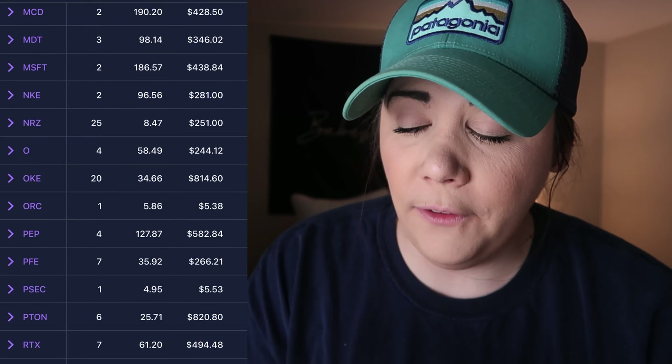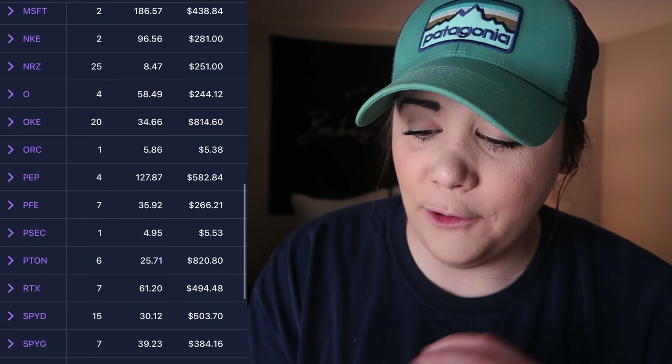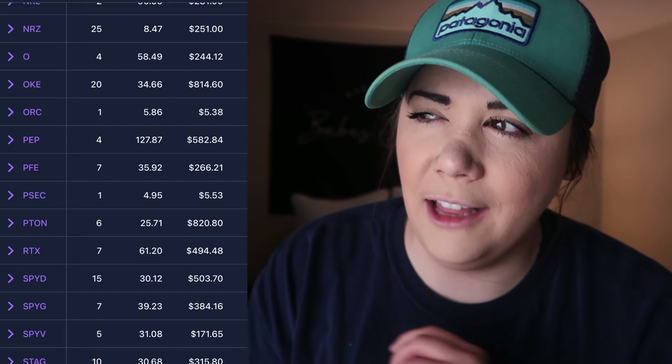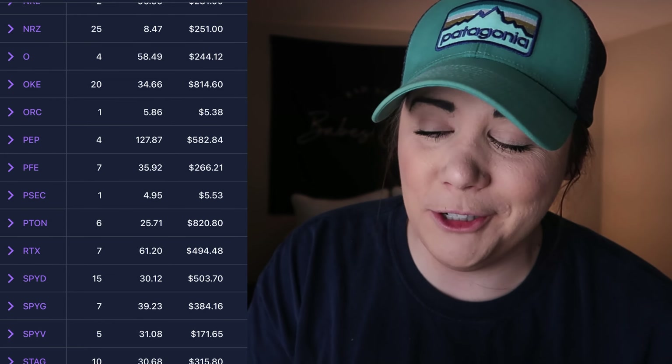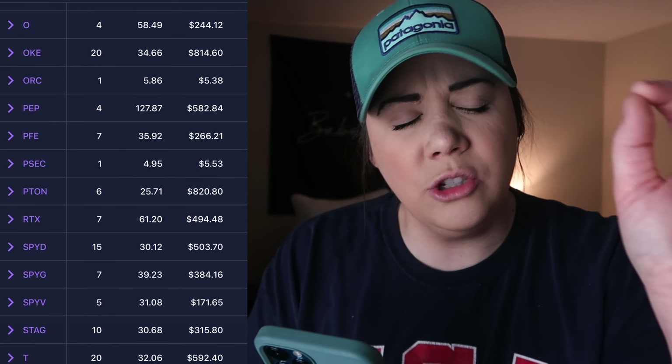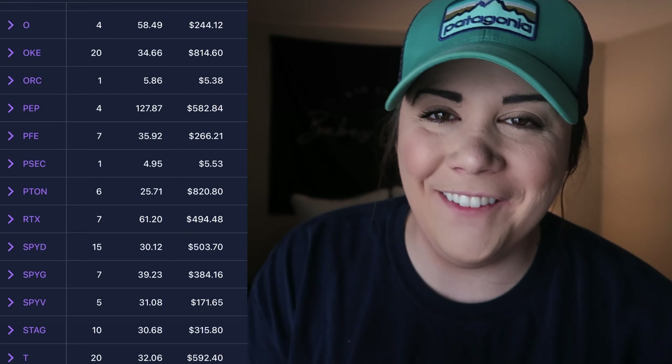Microsoft: 2 shares at $186.57. Nike: 2 shares at $96.56. NRZ — New Residential Investment: 25 shares at an average price of $8.47. Then O Realty, that sweet monthly dividend income — only 4 shares at an average cost of $58.49. It's very eye-opening to go through the portfolio and realize how few shares I have of stocks I love. I'm obsessed with O Realty and I only have 4 shares — getting that to 10 is on the agenda. OKE: 20 shares at an average cost of $34.66. ORC was a free stock from Robinhood at $5.86.